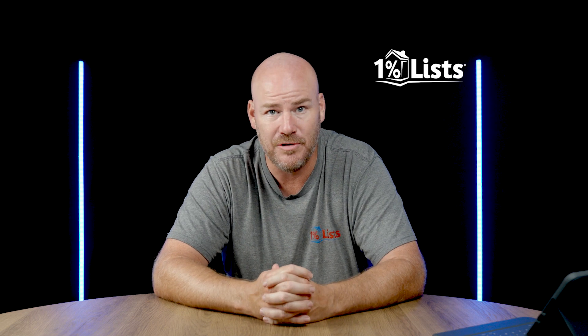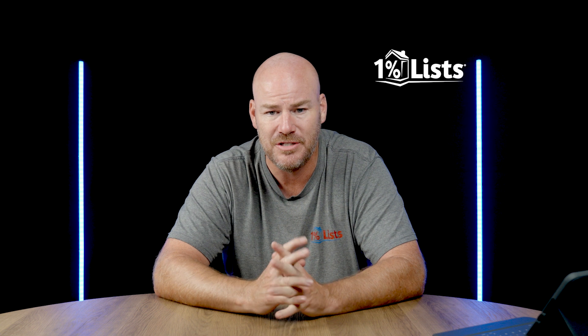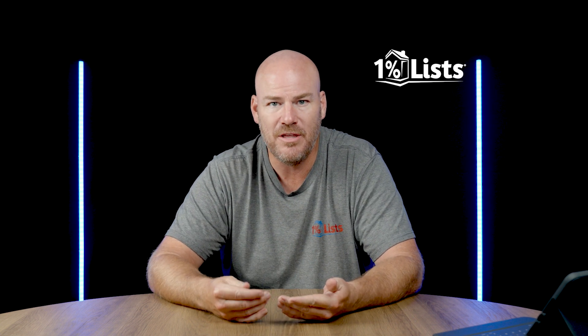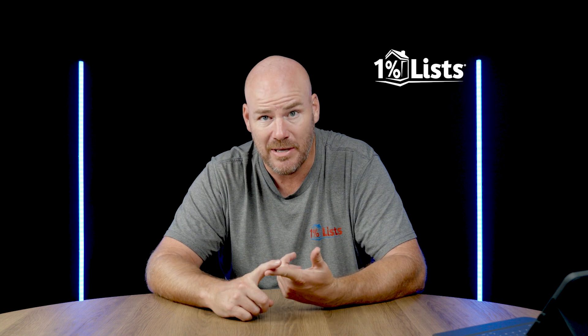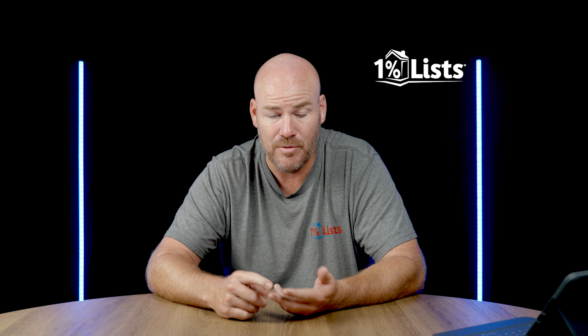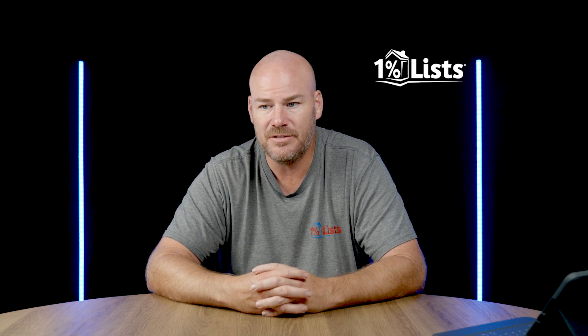Hey guys, let's talk for a minute about software choices. We're going to talk about that a little bit more in the coming videos too, but this is a lead into that. Understand that some of the things we require are mandatory, like Chase Bank is mandatory, and we also have everybody fill out a monthly volume report. Certain things like that are mandatory, but other things are not.